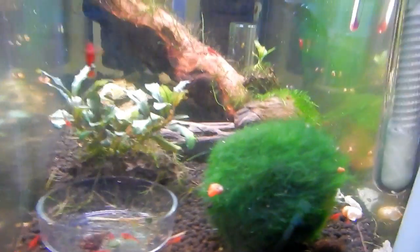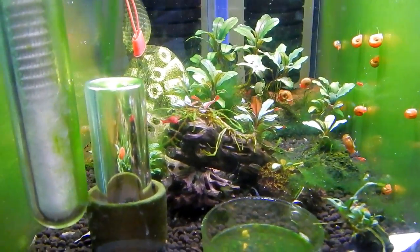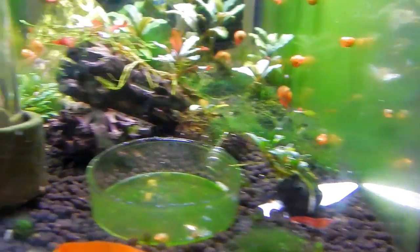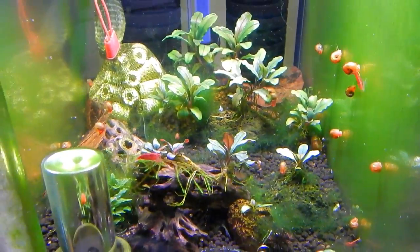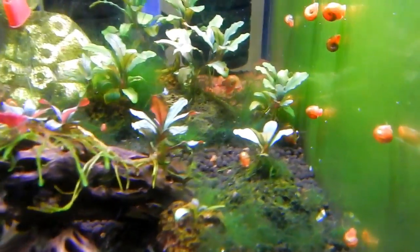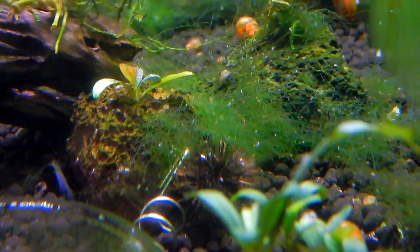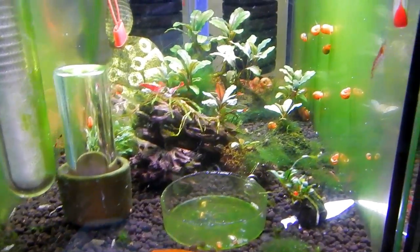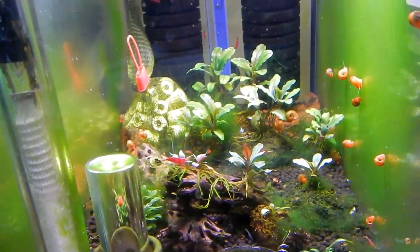This tank used to be a tiger shrimp tank but now all I have are a few cherry shrimps — they used to be painted fire reds but I never culled them so they're not really the greatest quality anymore. Same thing, this tank is going to come apart soon. There's a whole bunch of bucephalandra in there and some algae — looks like hair algae and some fuzz algae. This tank needs some heavy cleaning but I'm probably going to be tearing it apart as well. I just want to keep a few tanks so I can actually maintain them.